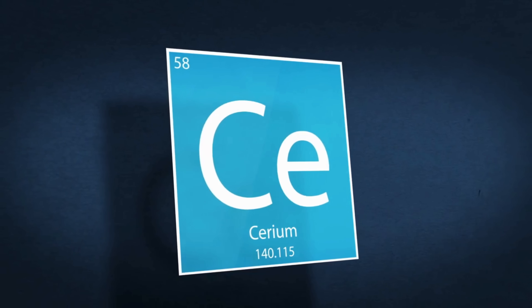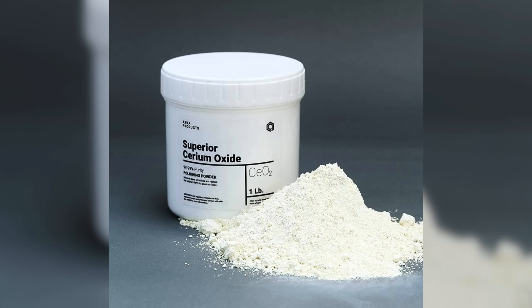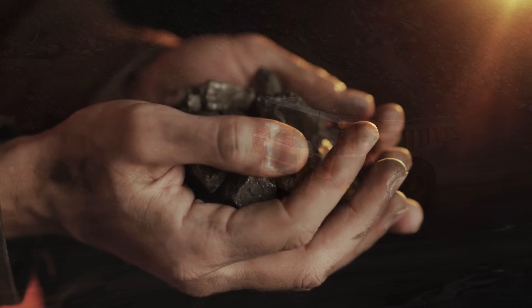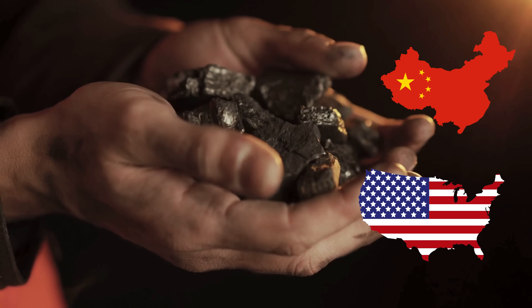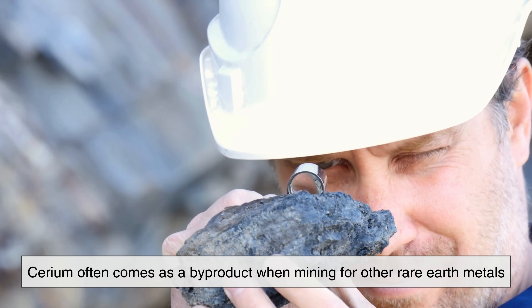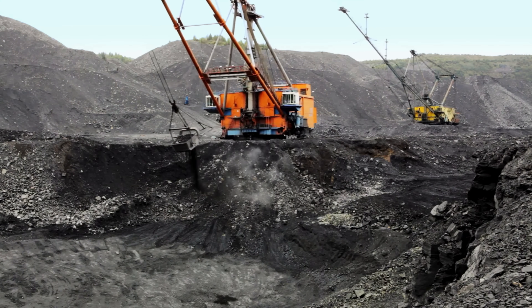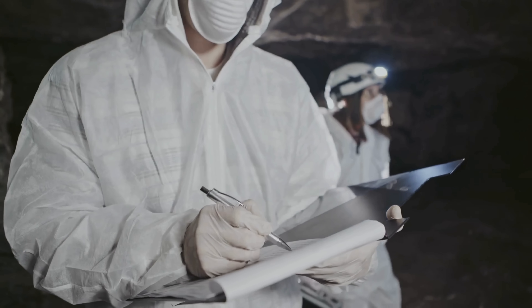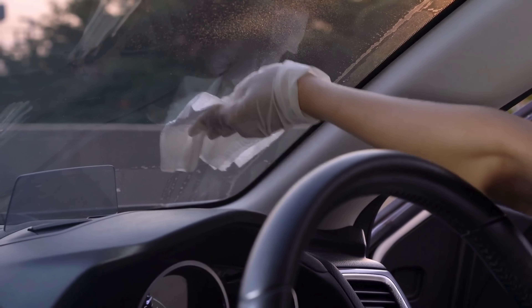One reason cerium is used so widely in these applications is that it's efficient — a little bit of cerium oxide goes a long way, making it cost-effective for mass production. And because cerium is more abundant than many other rare earth elements, it's relatively sustainable. It's usually extracted from minerals like bastnäsite and monazite, found in countries like China, the US, and Australia, and often comes as a byproduct when mining for other rare earth metals. The rare earth mining process does raise environmental concerns, but the good news is that in polishing applications especially, cerium oxide can be recycled and reused multiple times before it becomes ineffective.